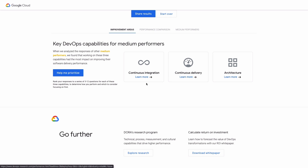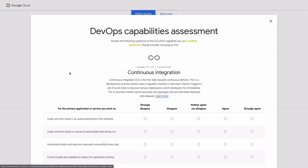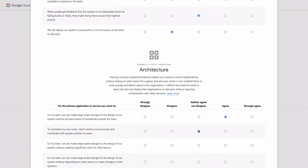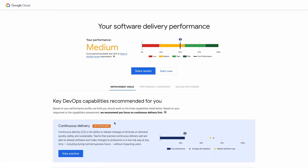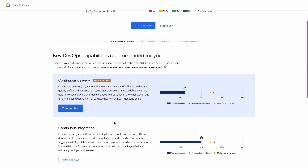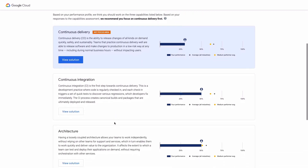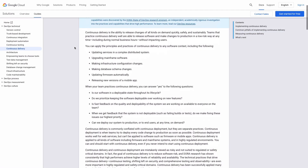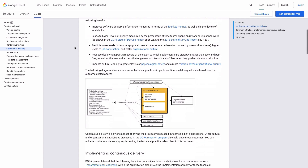The program is recommending that we focus our efforts on continuous integration, continuous delivery, and architecture. It goes further and helps me prioritize these three. Have your team carefully consider answers to each of these statements. Now that I have a prioritized list of capabilities to focus my team's improvement efforts on, and a solution that will describe that capability and provide information about how to implement it, some common pitfalls, and how to measure progress.